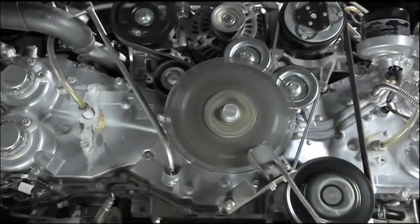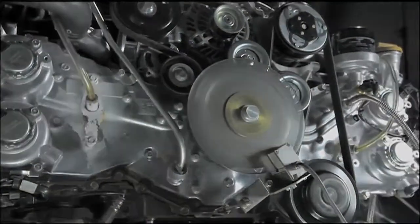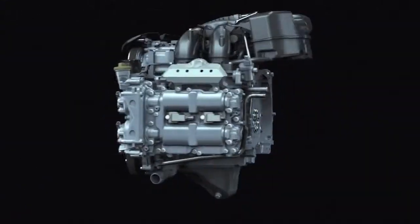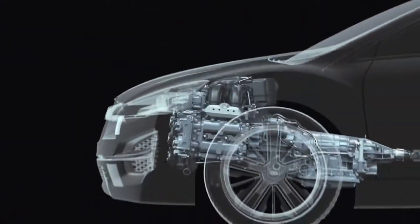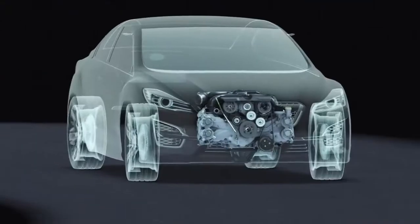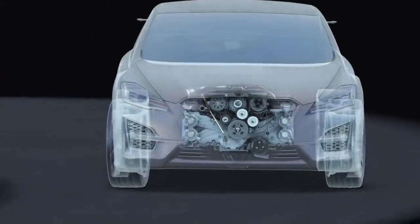The Boxer Engine has many advantages. Subaru has incorporated a number of technological innovations to the Boxer Engine on its way to achieving the ideal engine. This is a result of focusing all efforts directly on the ideal base engine from the onset of development.